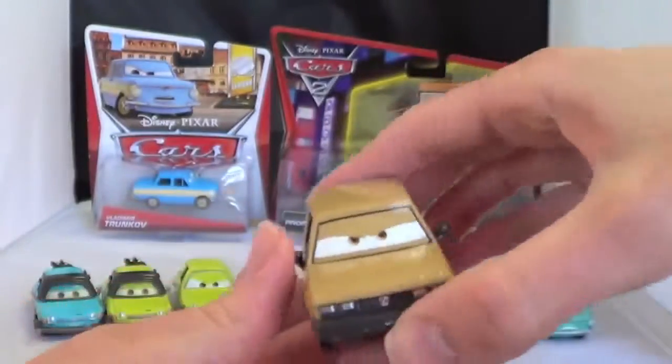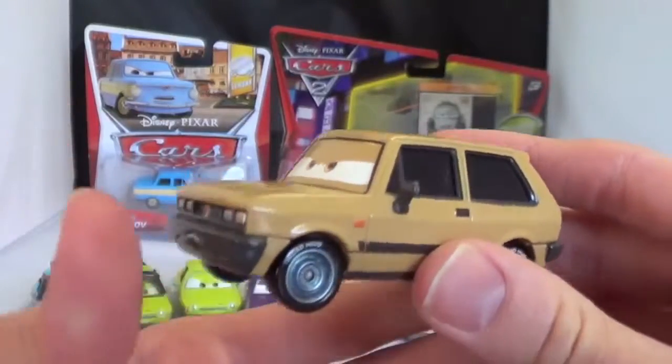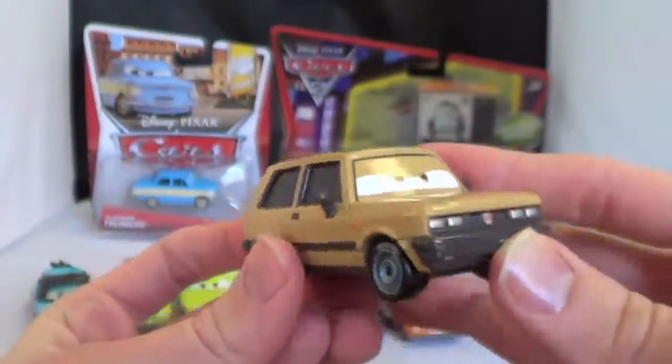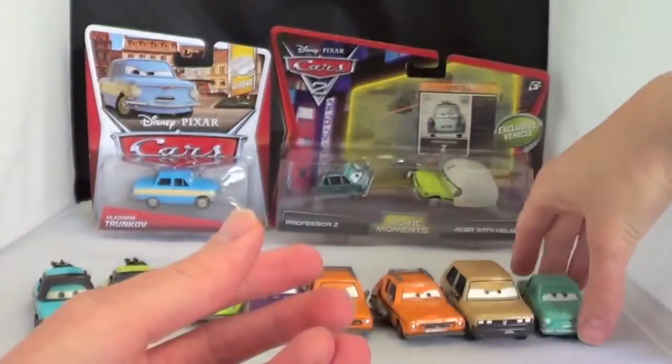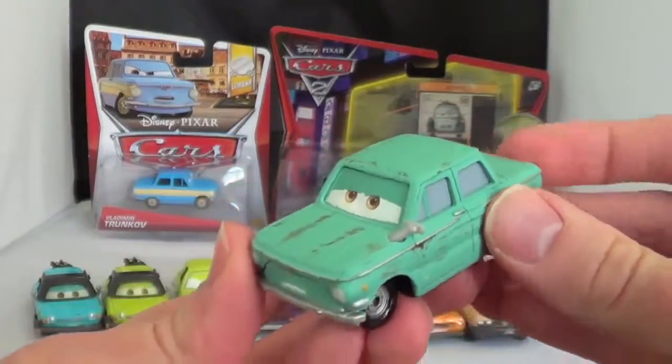This is Victor Hugo and he was released with the 2012 cars. At first it took me a long time to find him, but now I'm seeing him pop up at a lot of different stores, so you might be able to find him. This is Petrov Trunkov. He's got more of a rustic look.